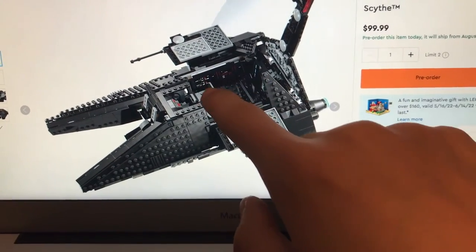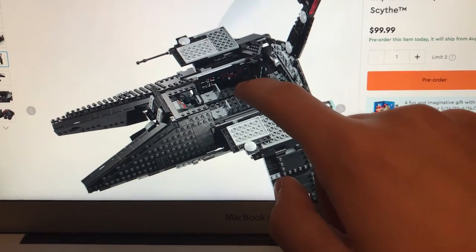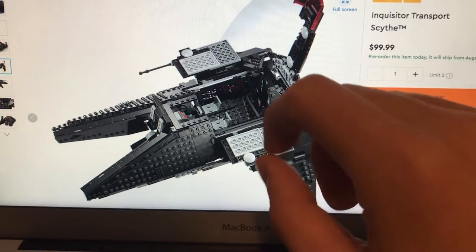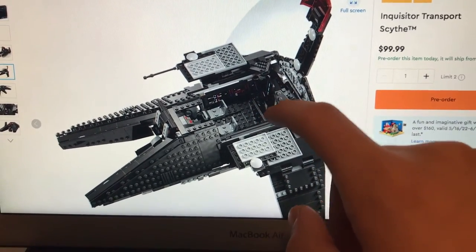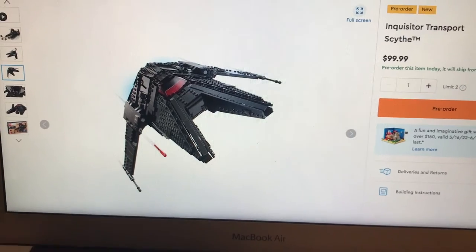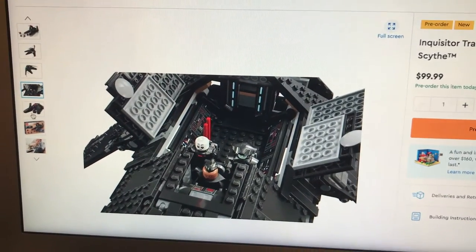As you can see, there's details and control panels on the walls, there's a cockpit, and you can still fit at least four other minifigures in the ship itself, which is really nice. So you can have the three Inquisitors and then put at least four, maybe even more, other minifigures in there, which is really cool. On top of this ship looking amazing, it's got a great interior, great minifigure selection, and is definitely worth that $100 price point.